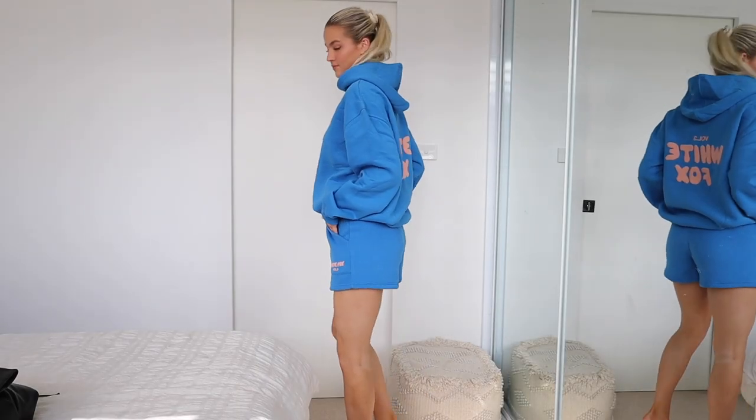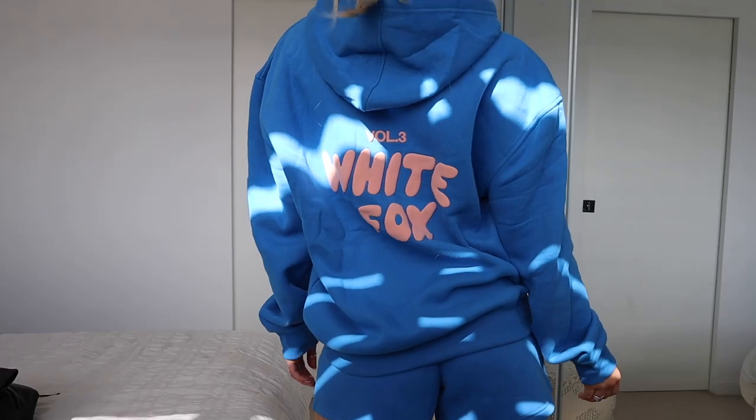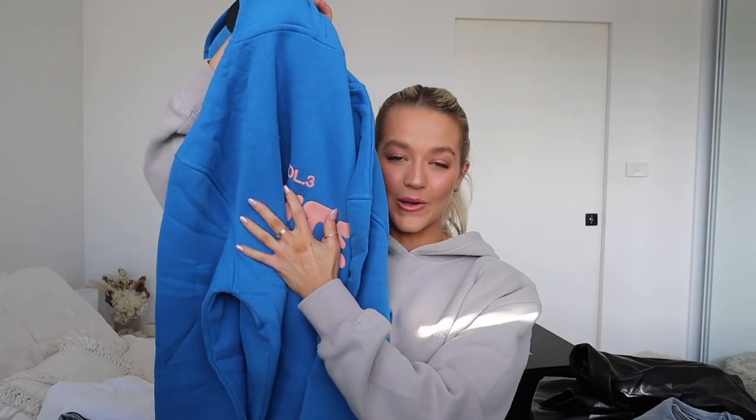Moving on to a little bit of loungewear — I feel like I always see photos of her running errands in blue loungewear, so this is what I went for. I ended up picking up a pair of electric blue shorts with the matching hoodie. This style of hoodie is just my favorite, with the hood and the really bold logos on the back. It's got the apricot logo on the back. White Fox loungewear just hits so different — it is so comfortable.